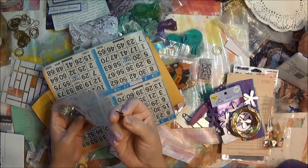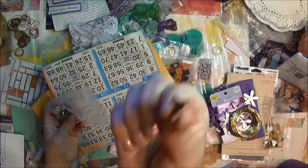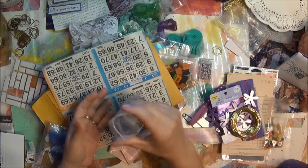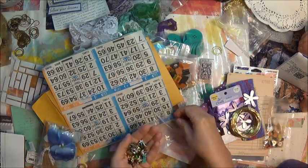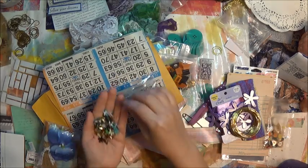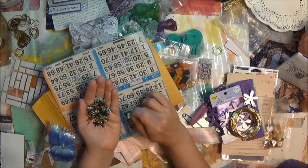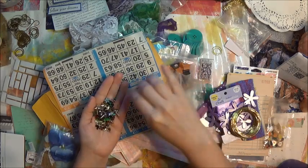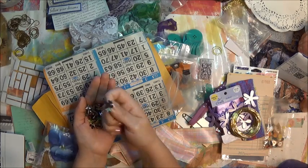Oh no, it's a puppy! Oh wow, you really shared with me — thank you! These are awesome, I love these. That's probably something I'm going to hoard. Look at the stars, look at that!